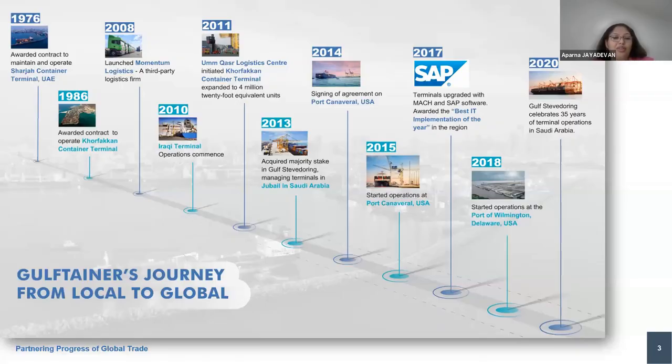The journey of how we moved from local to global: from 1976 to 2020 as you can see. We started off in 1976 as a port operator for Sharjah Container Terminal, which is Port Khalid. In 1986 we moved into the Korfakan Port, which is again operating under the Sharjah rules and government. In 2008 we embarked on our journey into the logistics field with the banner Momentum Logistics, a third-party logistics company operating under Gulf Tainer Group of Companies.